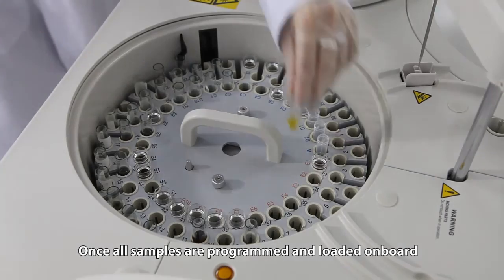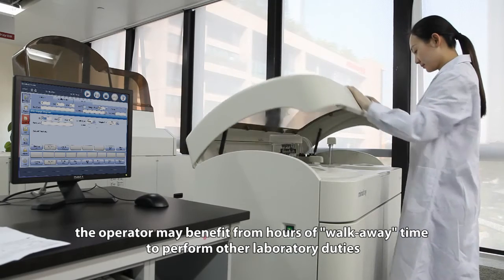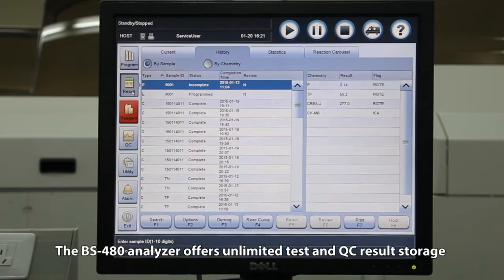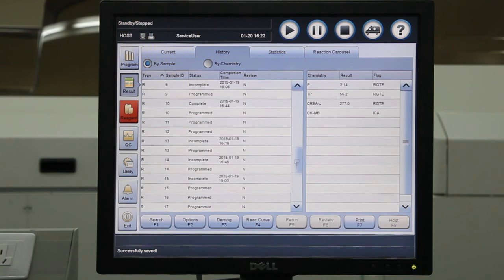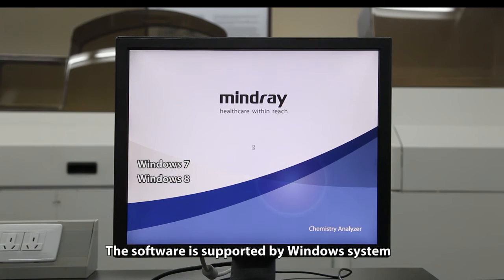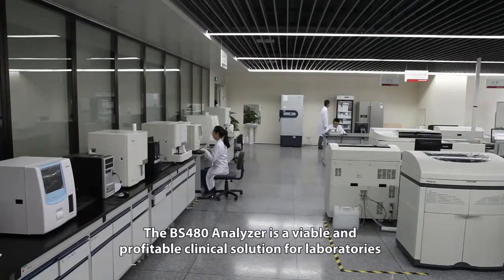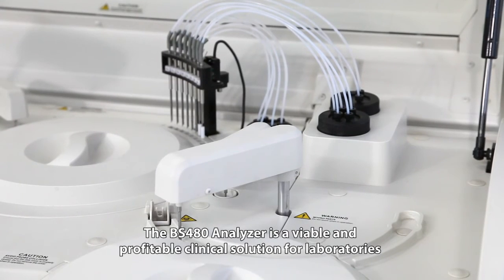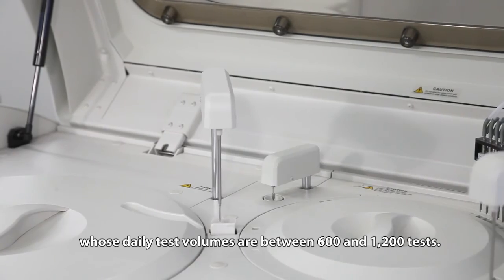Once all samples are programmed and loaded on board, the operator may benefit from hours of walk-away time to perform other laboratory duties. The BS480 analyzer offers unlimited test and QC results storage. The software is supported by Windows system and capable of supporting touch screen operation. The BS480 analyzer is a viable and profitable clinical solution for laboratories whose daily test volumes are between 600 and 1200 tests.